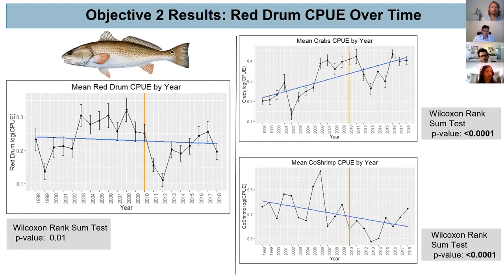Lastly, looking at red drum — again, no significant difference between the two time periods but a slight decline overall. Considering their two most common prey items, commercial crab and penaeid shrimp, there was a significant increase in crab over the time period and a significant decrease in shrimp. So the forage fish and invertebrate prey of these predators are increasing and decreasing in a mixed fashion.